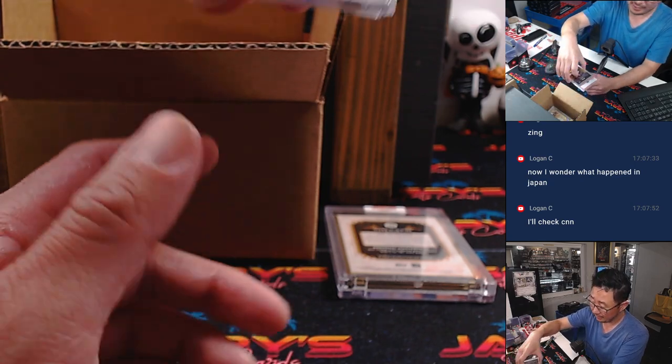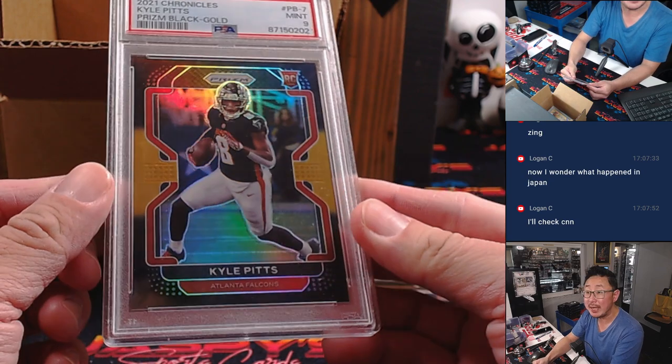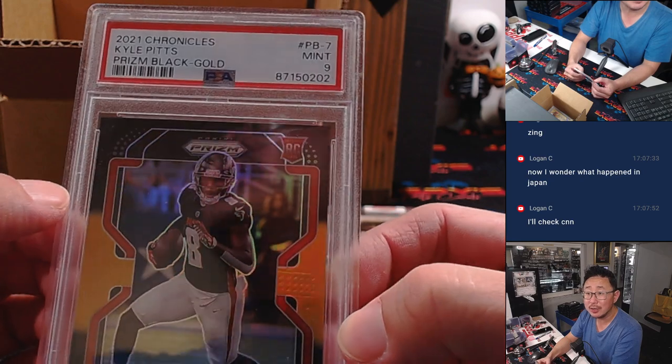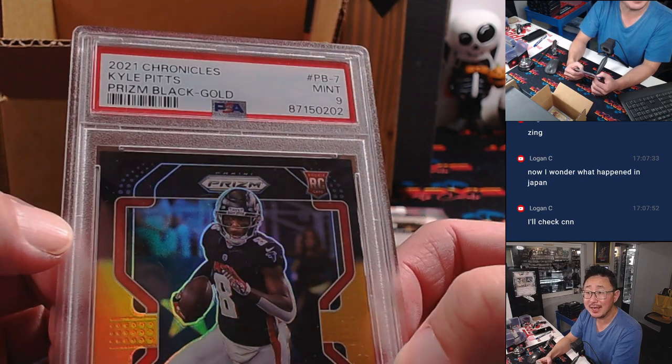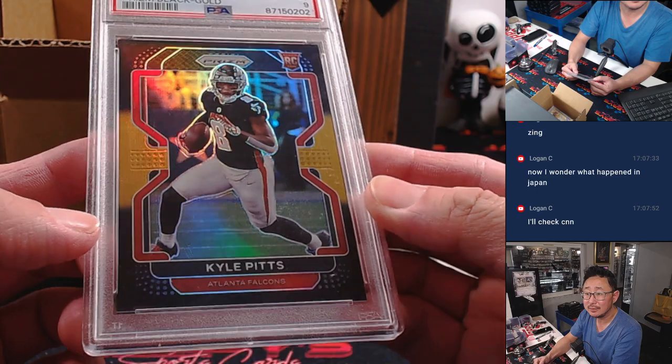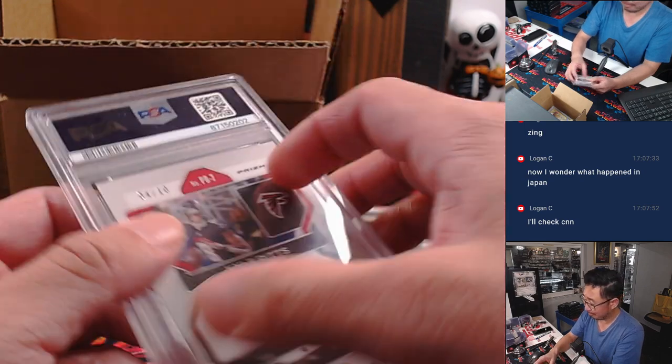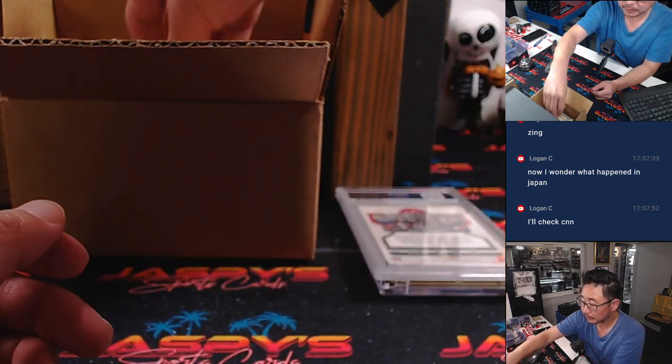Graded card — it is Kyle Pitts, rookie Kyle Pitts, from 2021 Chronicles Prism Black Gold. PSA 9. And that's 4 out of 10, 5 out of 10.